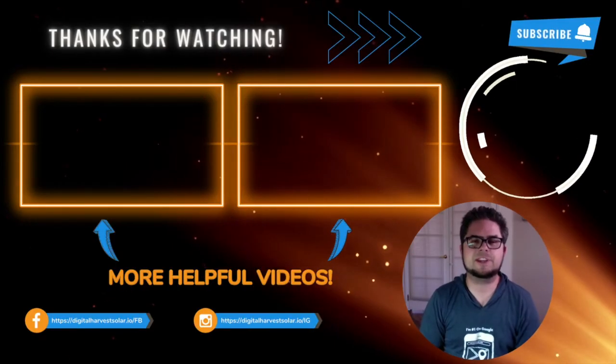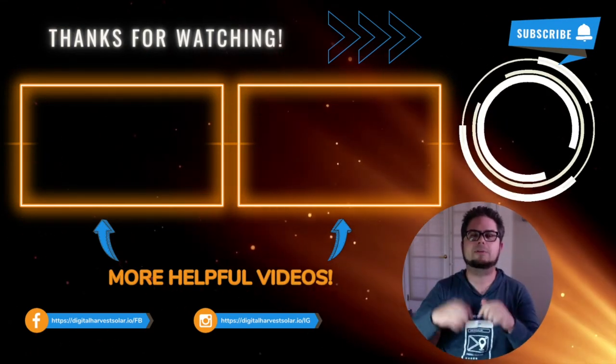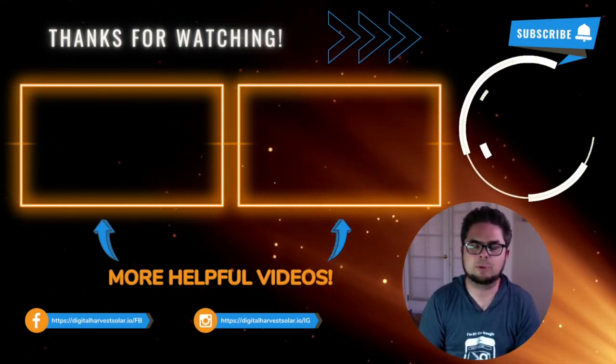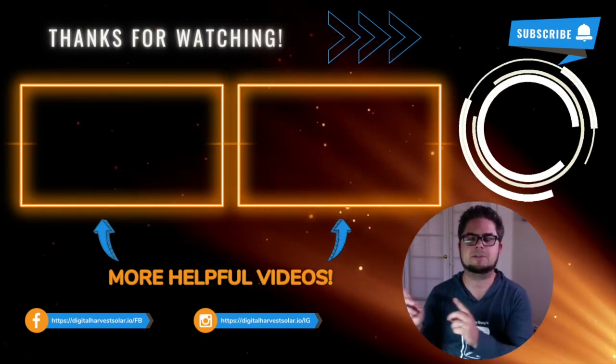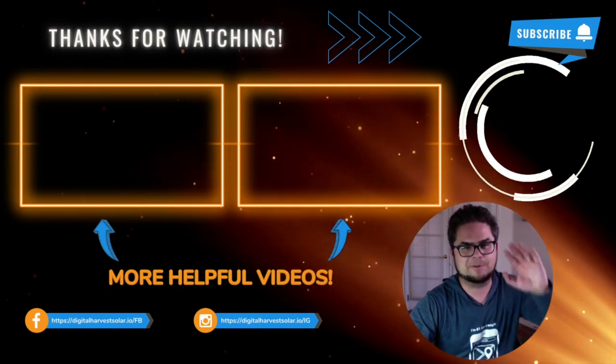Thanks so much for watching today's video. Make sure to go into the description below this video and grab all your free downloads. If you like this video, you'll probably like the rest of them on our YouTube channel. Go ahead and check them out, subscribe for more, and we'll catch you on the next video. Bye for now.